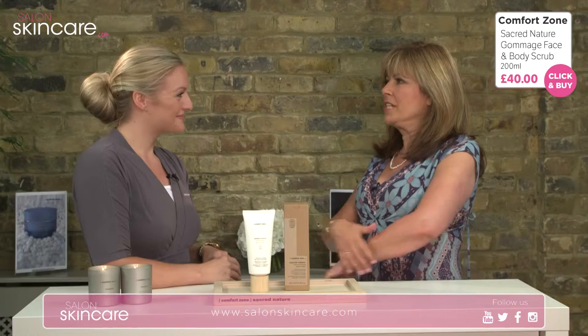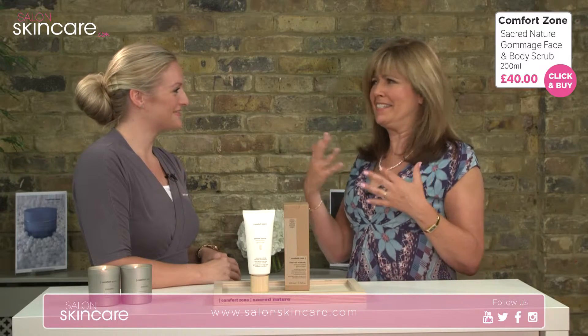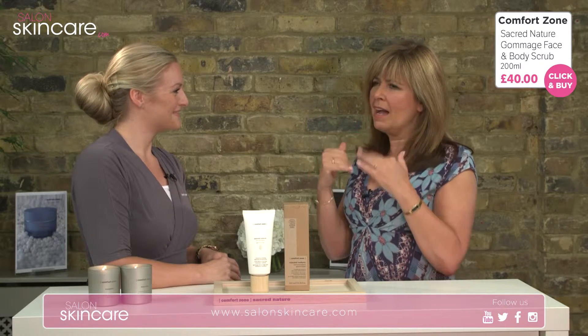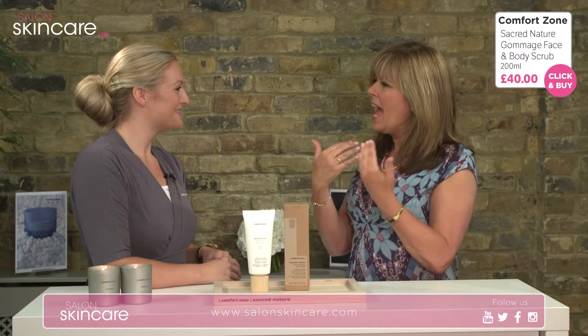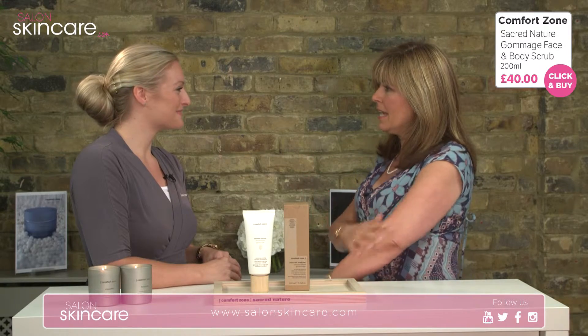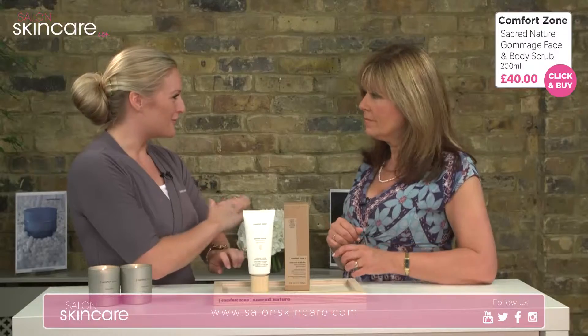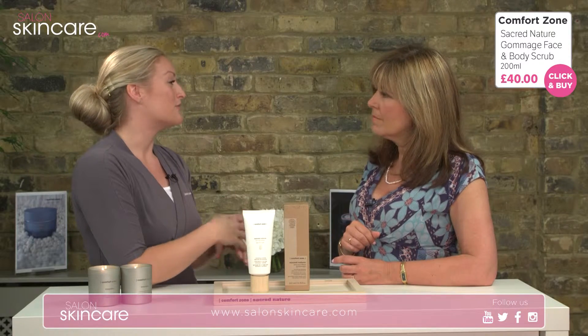How do I know when my body needs to be exfoliated? You would exfoliate your body two to three times a week — actually more than the face because it's such a large organ. Your skin is the largest organ. It will become dry, it may look quite dull and sluggish, and you may see cracks on your elbows or on your feet.